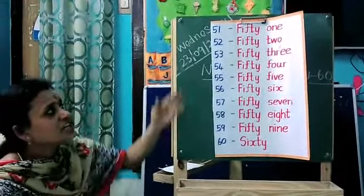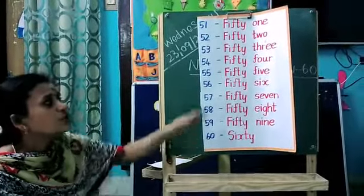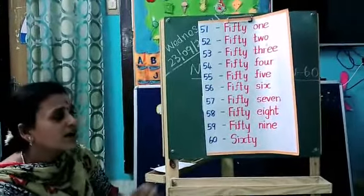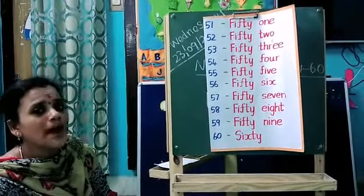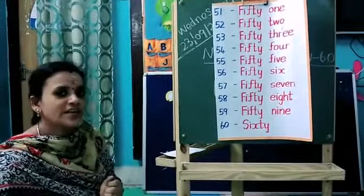Okay kids, can you understand? Yes! Today we finished the number names from 51 to 60. Okay kids, so this is your math homework — everybody has to write in your math note from 51 to 60. Okay kids.